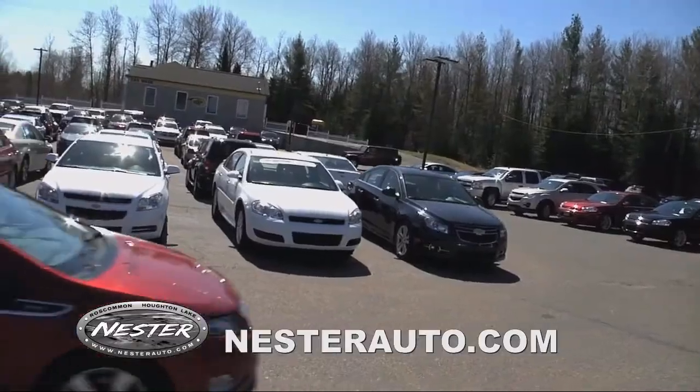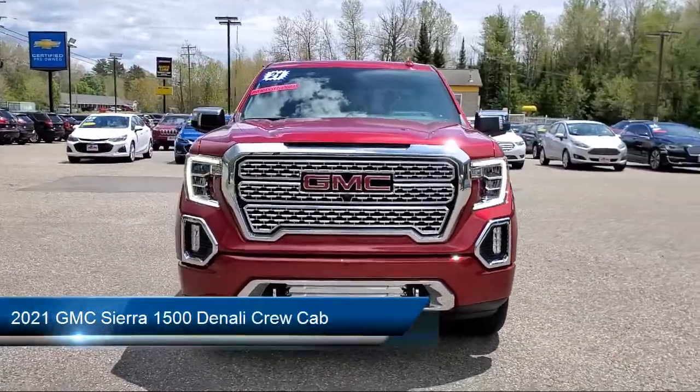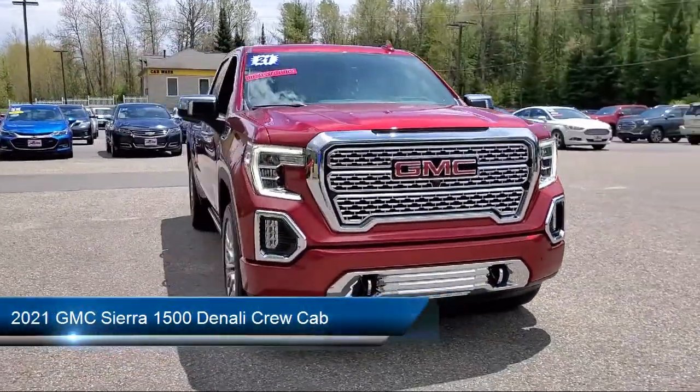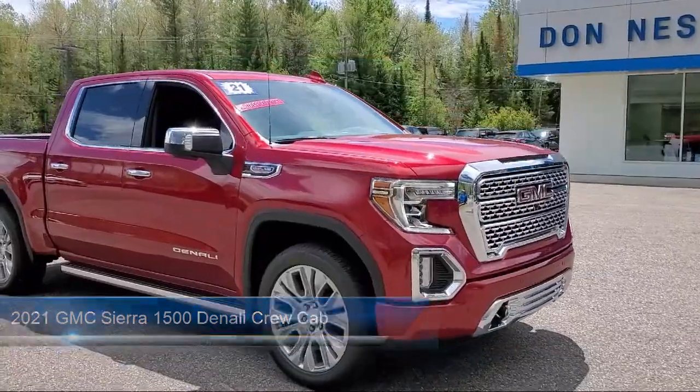Welcome to Don Nestor Chevrolet, and here's a look at another one of our great vehicles from our inventory. It comes equipped with Apple CarPlay and Android Auto, Trailering Package, and Rear Camera Mirror.